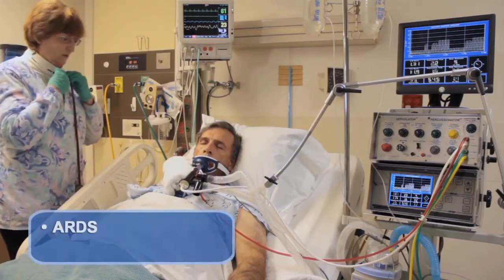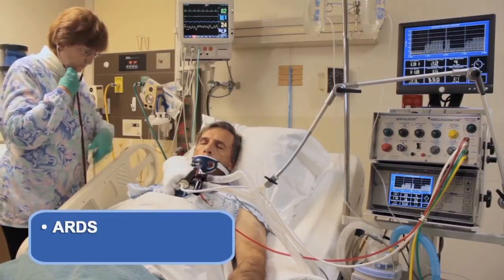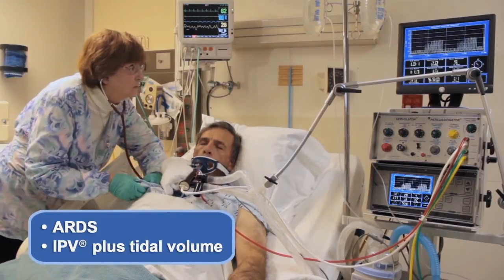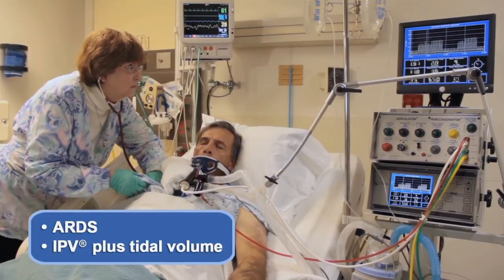In conditions where tidal volume exchange may be necessary, Bertian Flow can be augmented to produce pressure ventilation to enhance the effect of conventional mechanical ventilation.